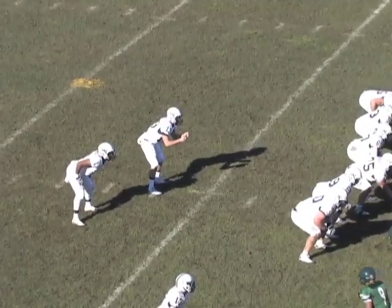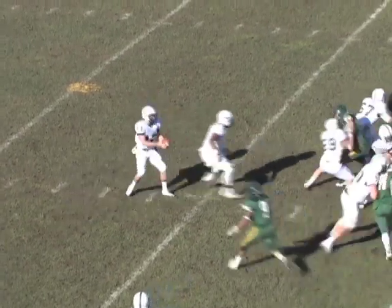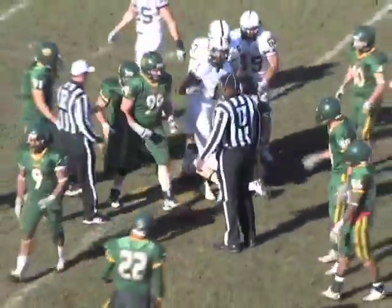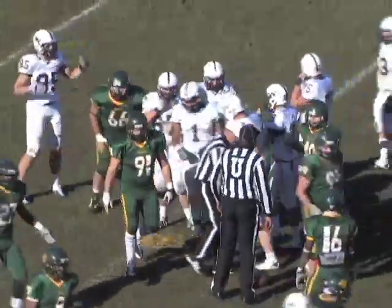Two receivers to the right, single receiver left. Gets the shotgun snap, and he's going to have to keep it — he went to hand it off, but the snap was high and the timing was off. David Ribeiro is there and the Bearcats come up with the football. The officials ruled his forward progress was stopped and the play was blown dead.